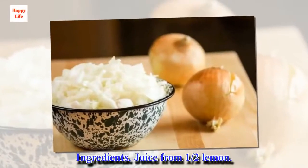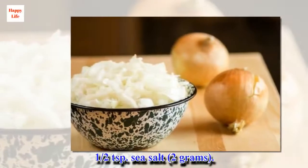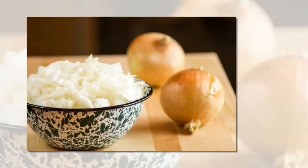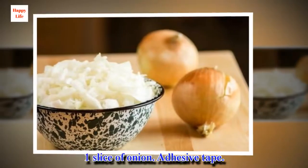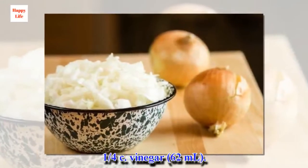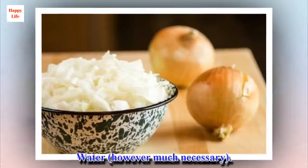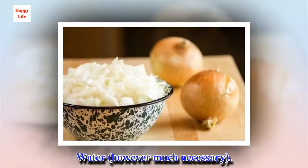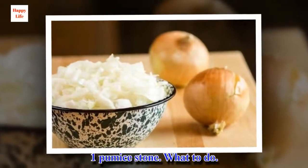Ingredients: juice from half a lemon, half a teaspoon of sea salt, one slice of onion, adhesive tape, a quarter cup of vinegar, water as much as necessary, and one pumice stone.